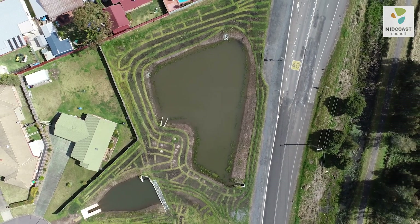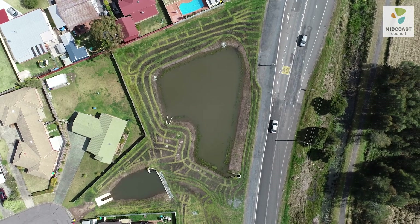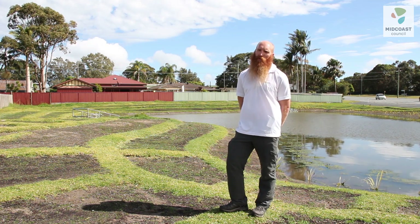It's exciting to see the transformation of the site from what it used to be — a pretty unloved grassy paddock with a shallow stormwater drain running through the centre of it. It's been really pleasing to see the project through from start to finish.